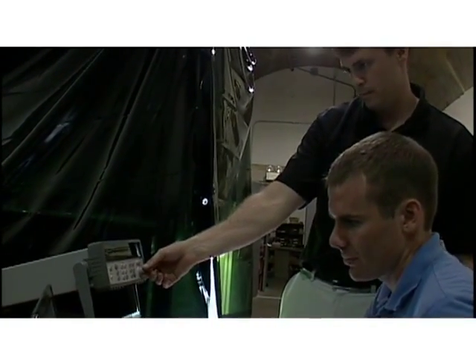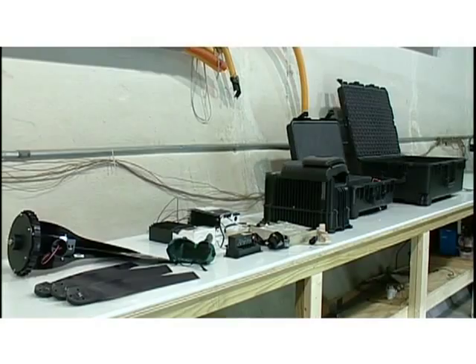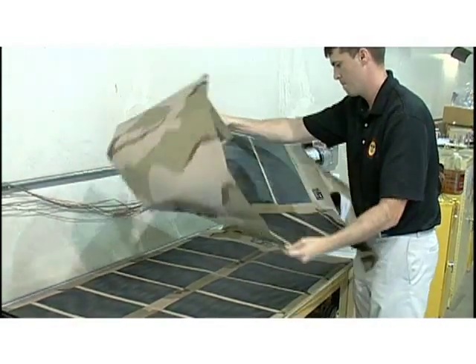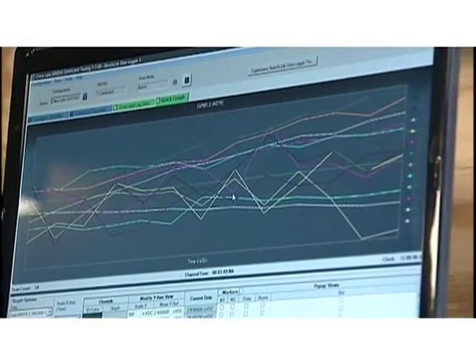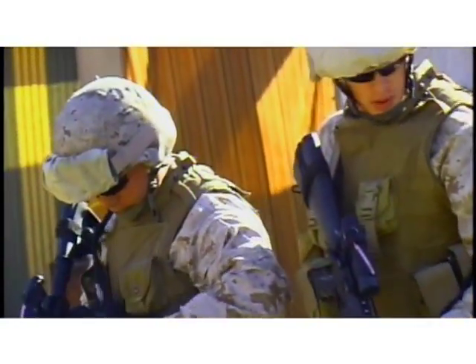The intent of looking at renewable energy is to examine the potential for having remote systems that don't require fuel and don't need fuel delivered to them. The whole GREENS effort — the development of the toolbox and the evaluation of commercial off-the-shelf technology — is really designed to provide a set of metrics to show warfighters exactly what they can use renewable technology for.